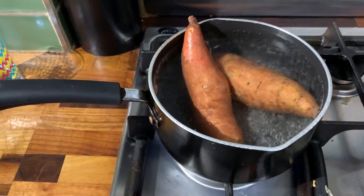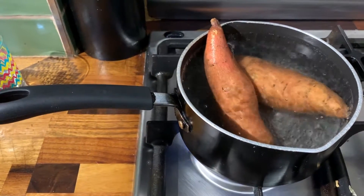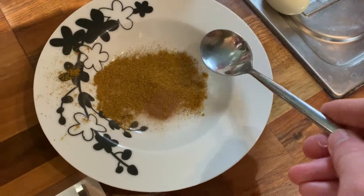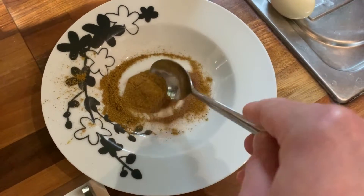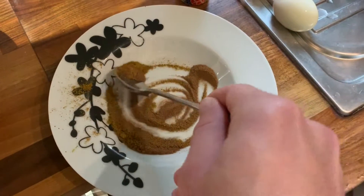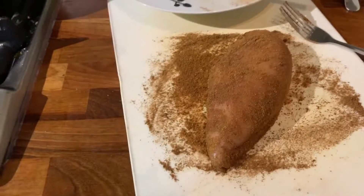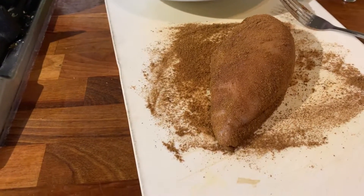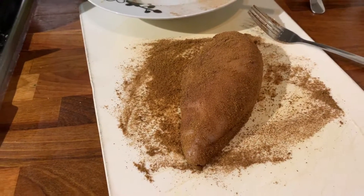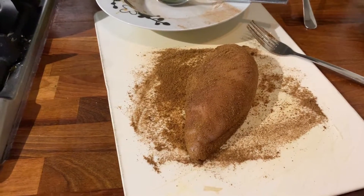First, get your water boiling, season with salt, and add the sweet potato. Whilst those are boiling, mix one teaspoon of cumin or something similar with the cinnamon and season with salt and pepper. Then sprinkle the spice mix all over the chicken breast and make sure it's rubbed in nicely — you can use your hands or a spoon or fork.